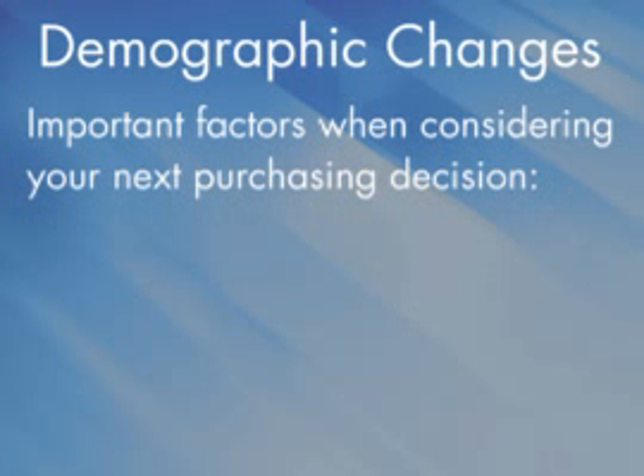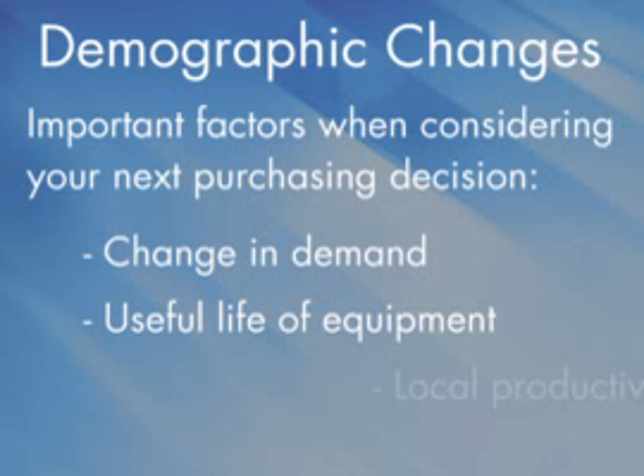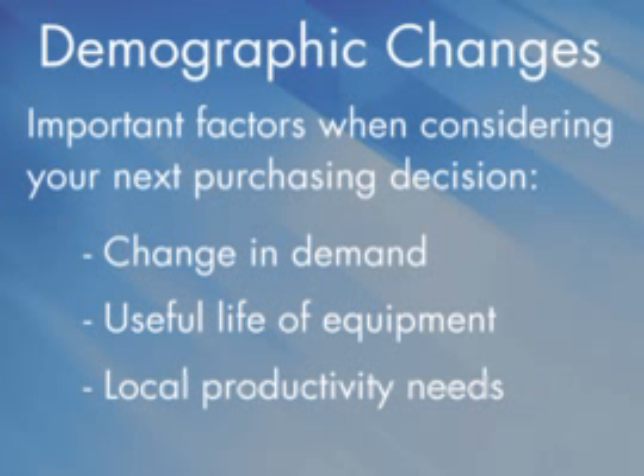When carefully considering the purchase of new equipment, you should include these three important factors: the change in demand, the useful life of the equipment, and local productivity needs.